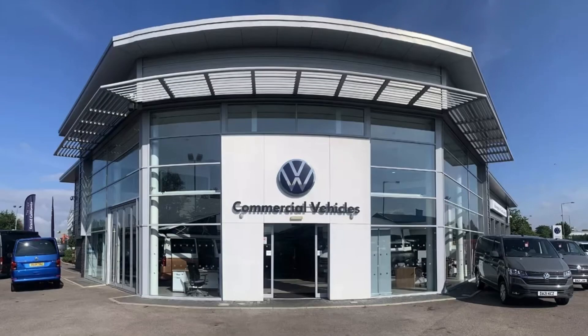This has been a presentation of the Crafter CR35 panel van trendline that is now available to purchase from Volkswagen Van Centre Liverpool. For more information please get in touch with our sales team.